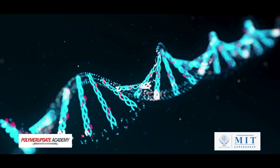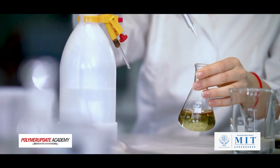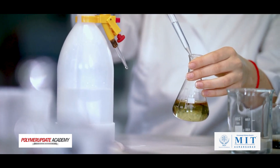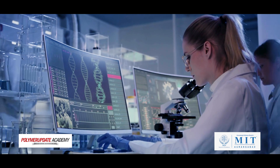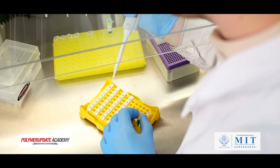Welcome to the exciting world of polymers. Polymers are everywhere around us, from the clothes we wear to the cars we drive. They are an essential part of our modern life. But what exactly are polymers? How are they made, tested and processed? And what makes them so versatile?